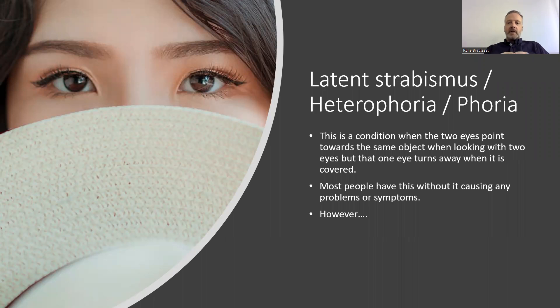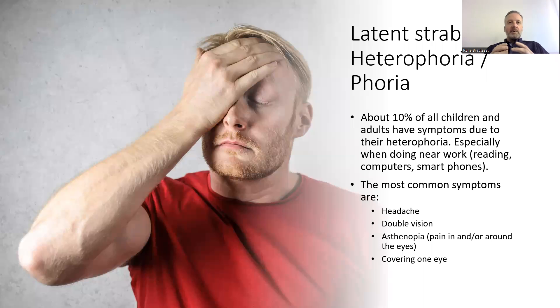Most people have this without it causing any problems or symptoms. However, about 10% of all children and adults have symptoms due to their heterophoria, especially when doing near work like reading, computers, or smartphones.